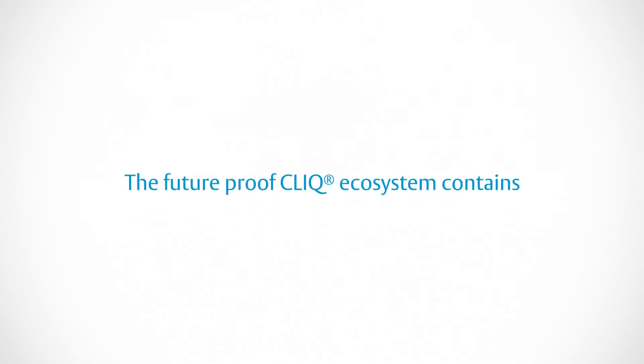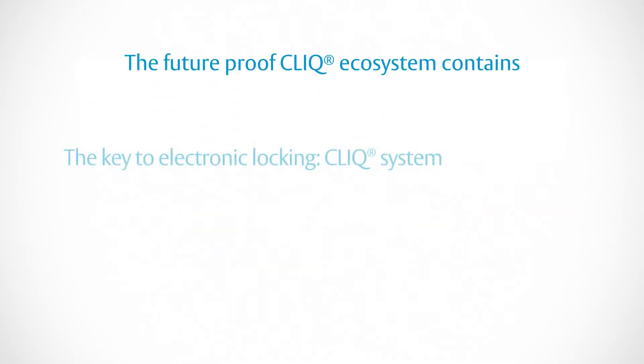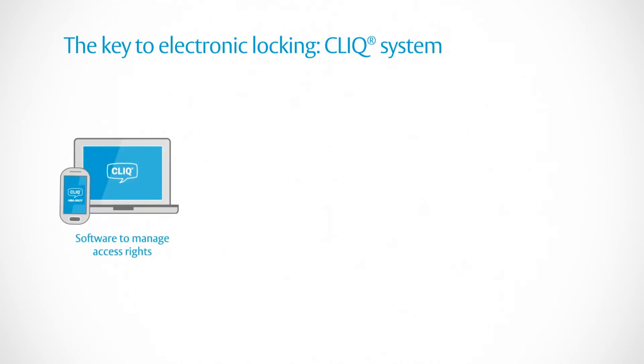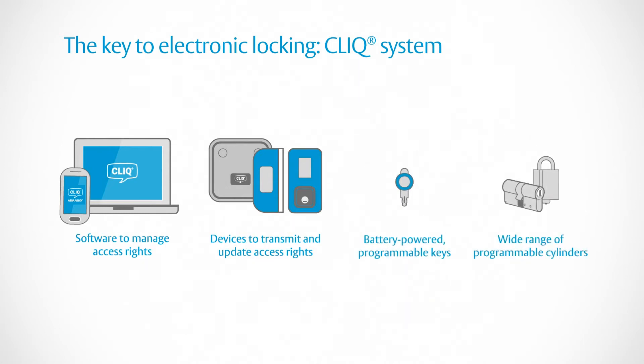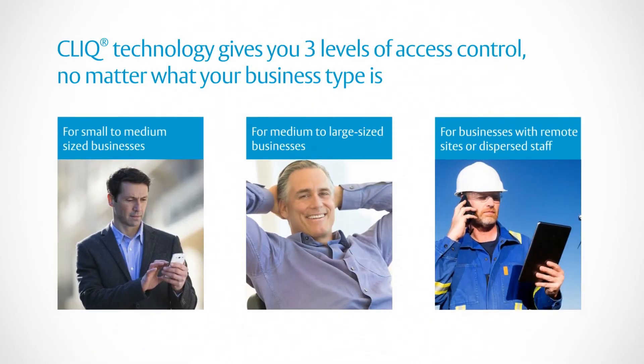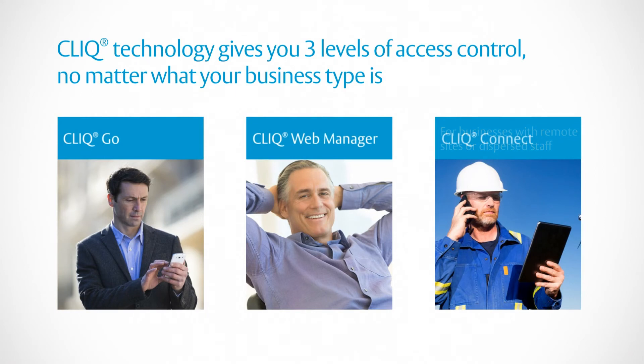The future-proof click ecosystem contains software to manage access rights, devices to transmit and update access rights, battery-powered programmable keys, and programmable cylinders for several access points. Click technology gives you three levels of access control, no matter what your business type is.